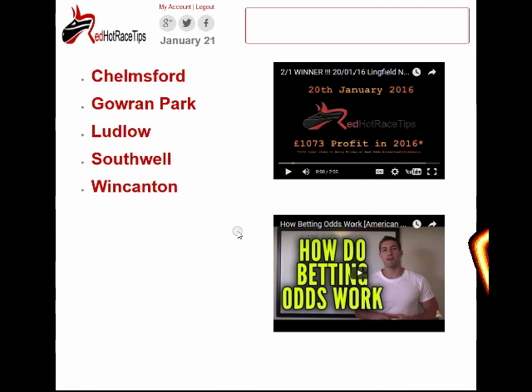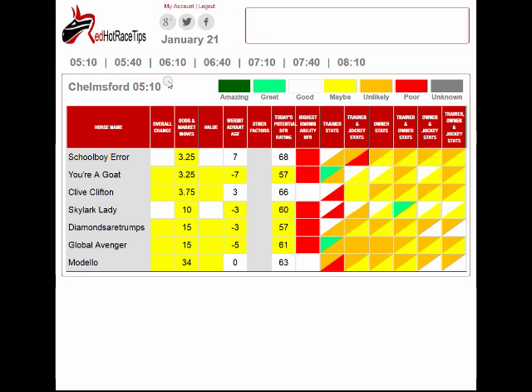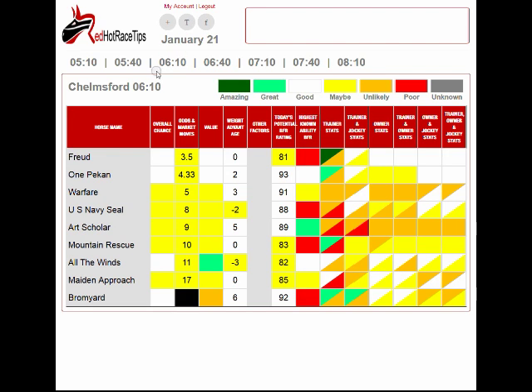This is Mr Gamble, it's Thursday the 21st of January, and today we are going to be focusing on a race at Chelmsford — the 6:10 — and the horse we're interested in is US Navy Seal. The really interesting figures for US Navy Seal are actually over course and distance on the 21st of December.